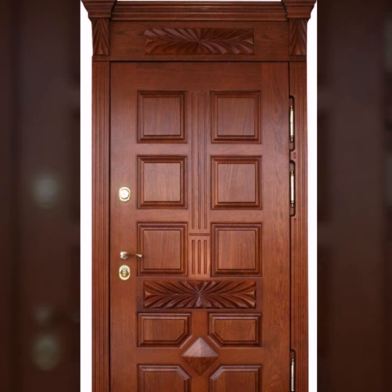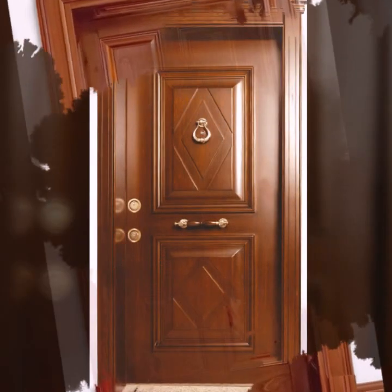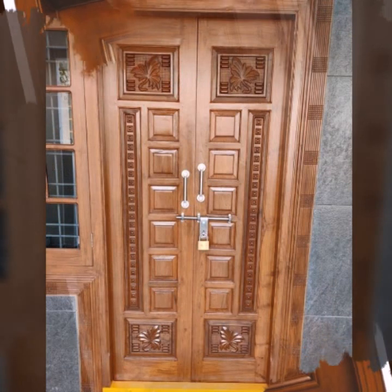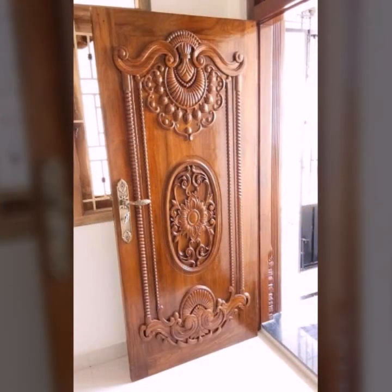Today you will see in this video very beautiful and stylish wooden doors — new attractive wooden door designs in 2022. Today you will see new outstanding wooden door designs in 2022.